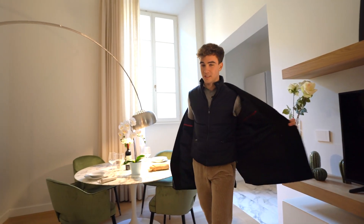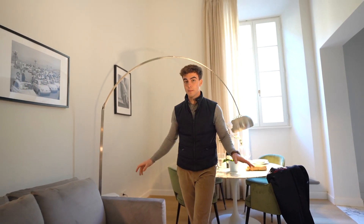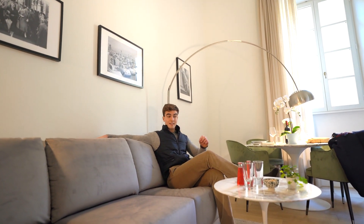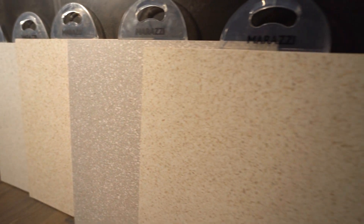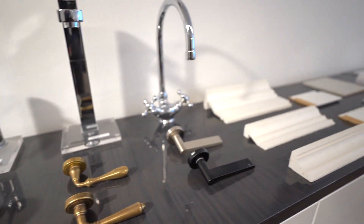Let's sit down for a minute and talk about some important details. A very interesting aspect about these apartments is that you can pick the finishes that you prefer. Starting from the floors, you can choose the type that you like. Then even the kitchen and bathroom tiles can be personalized. Passing to the smaller details like the door and window handles, you can choose more of a modern one or more of a classic one, giving this property your own unique touch.